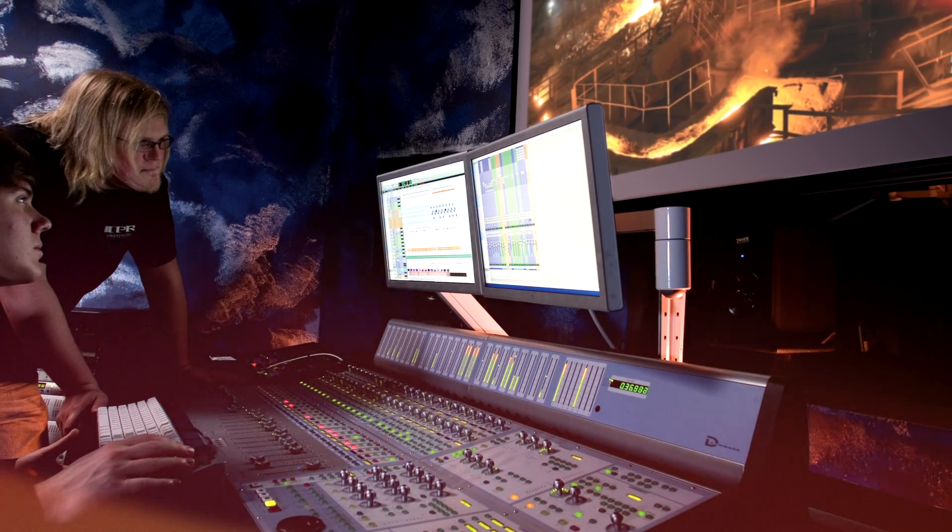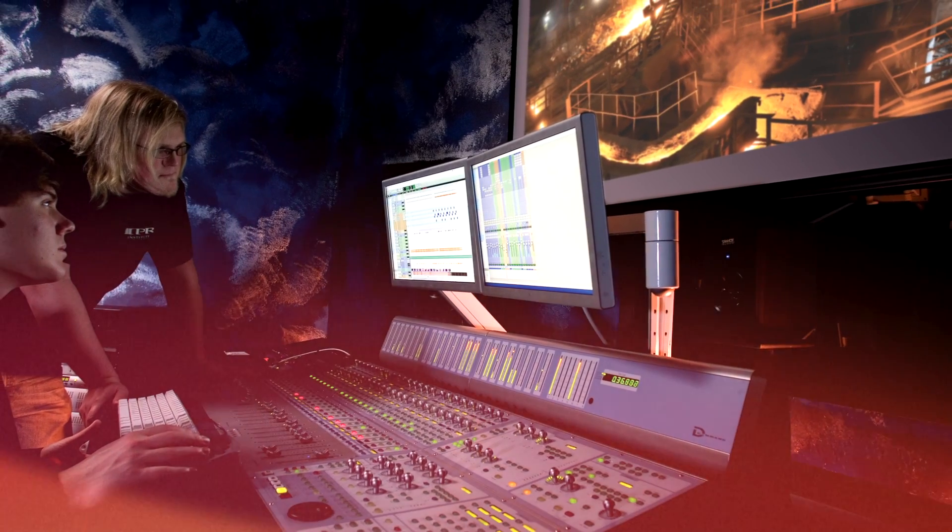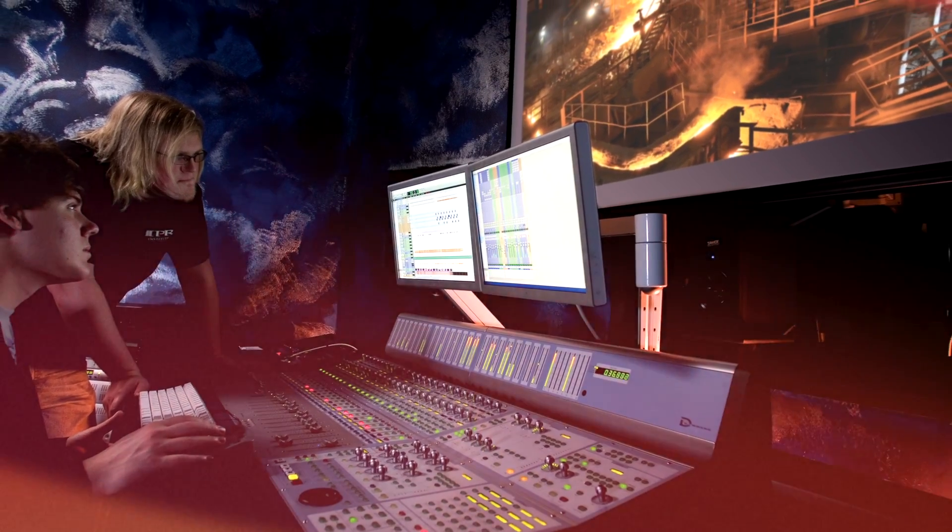There are a number of people doing those roles on major motion picture sets. In the studio, you've got the sound designer themselves, a sound effects editor, sound effects recordist, Foley recordist, Foley editor, ADR recordist, ADR editor. The list goes on and on — there's quite a large list of potential jobs.